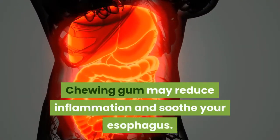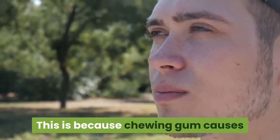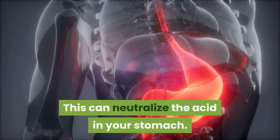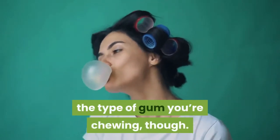Chewing gum may reduce inflammation and soothe your esophagus. This is because chewing gum causes your saliva to become more alkaline, which can neutralize the acid in your stomach. These effects can vary depending on the type of gum you're chewing, though.